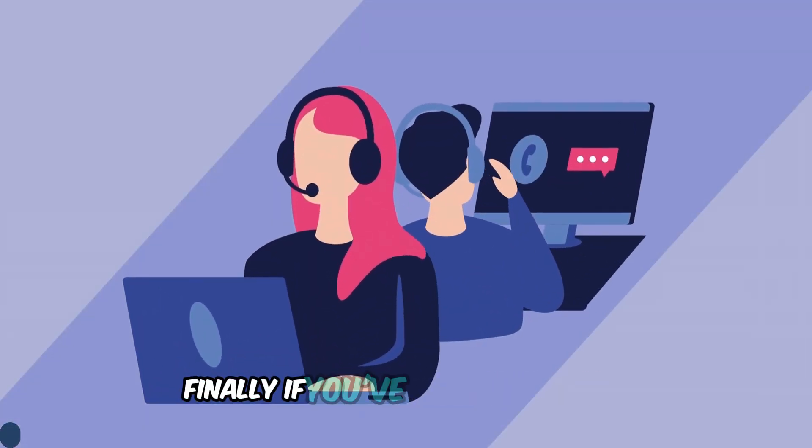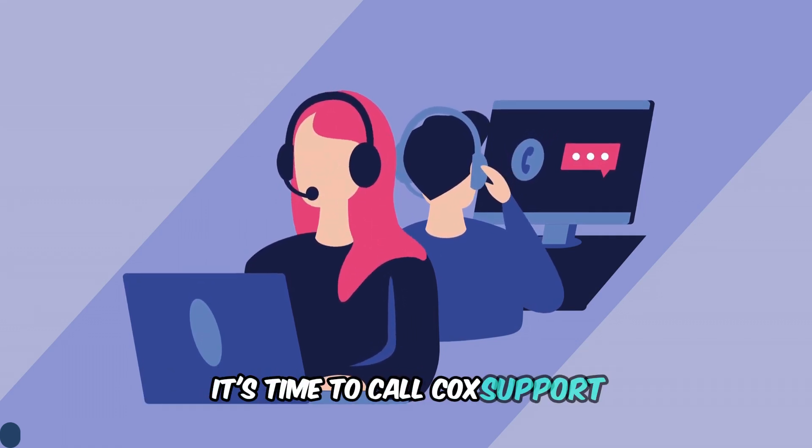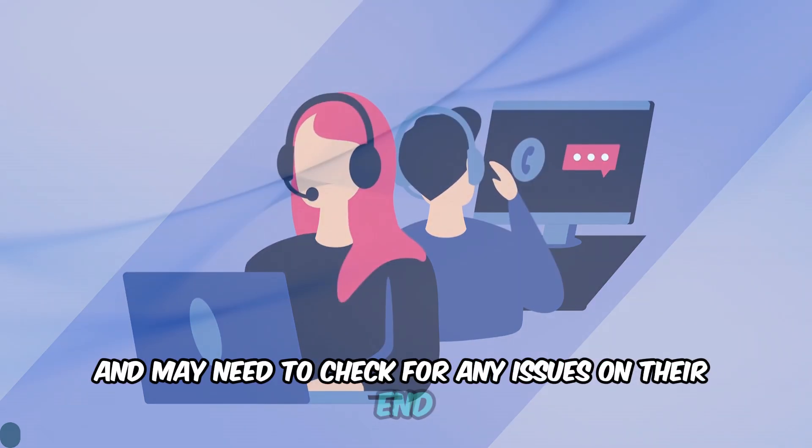Step 7: Contact Cox support. Finally, if you've tried everything and the blinking green light is still there, it's time to call Cox support. Their technical team can provide further assistance and may need to check for any issues on their end.